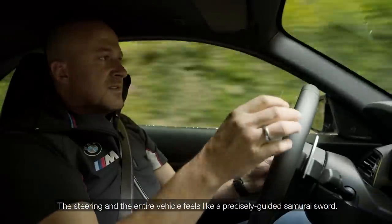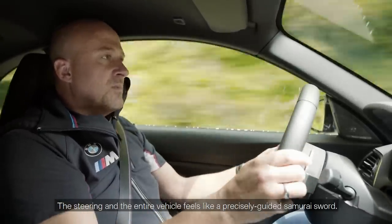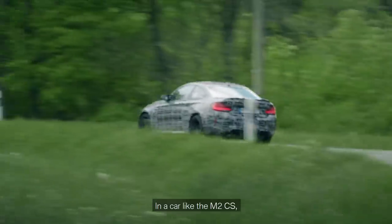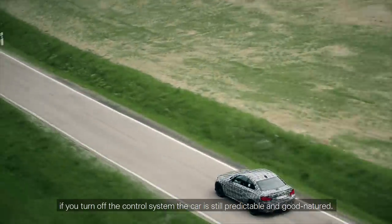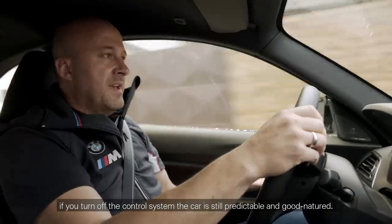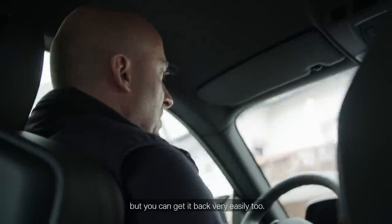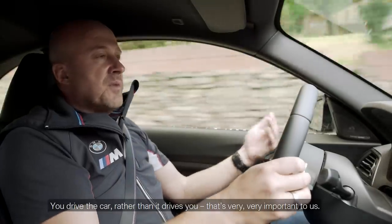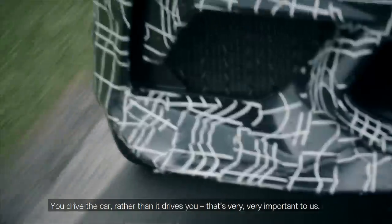The steering and the entire vehicle feels like a precisely guided samurai sword. In a car like the M2 CS, if you turn off the control system, the car is still predictable and good-natured. You step on the gas and the vehicle breaks out smoothly, but you can get it back very easily too. You drive the car rather than it drives you — that's very, very important to us.